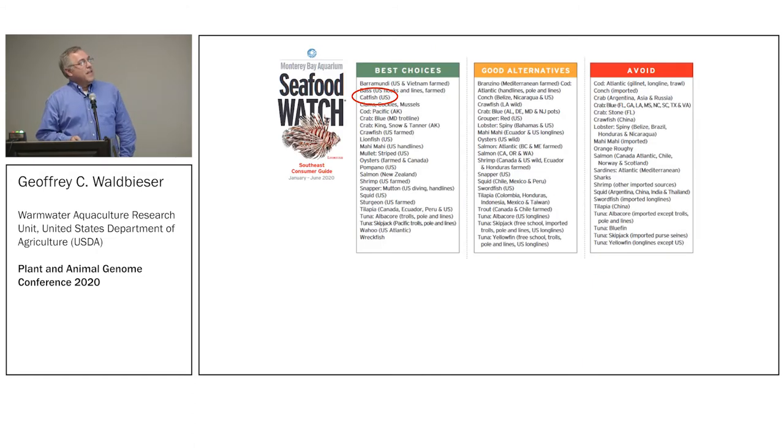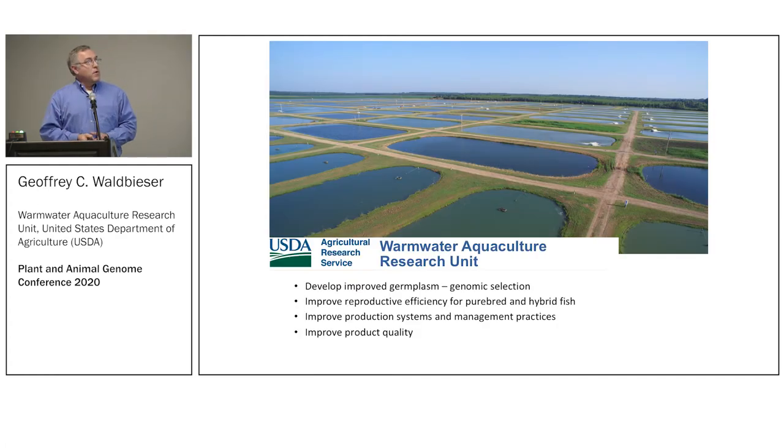Catfish is also seen as a very sustainable fish because it is a native species. It has mostly a vegetarian diet — we don't need to pull fish from the ocean to feed it — and it's often seen as the best choice on things like the Monterey Bay Seafood Watch. With USDA, we are tasked by our stakeholders — the producers and processors — with developing improved catfish germplasm and improved lines, and we have a selection program that recently we've turned into genomic selection.